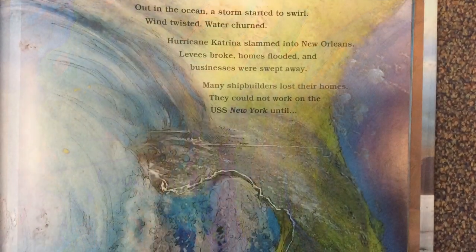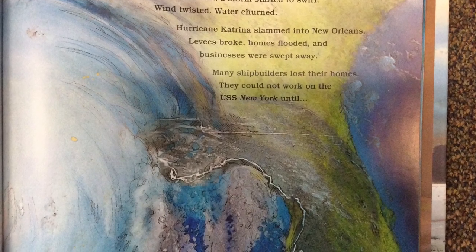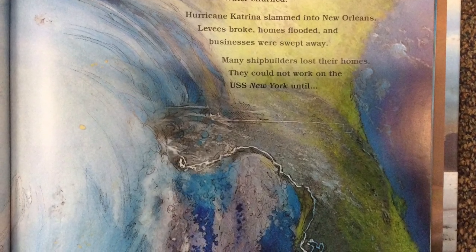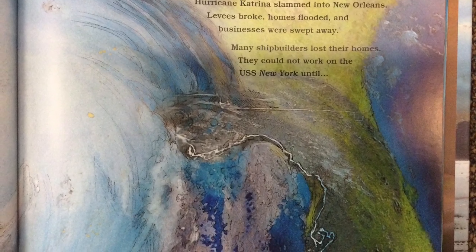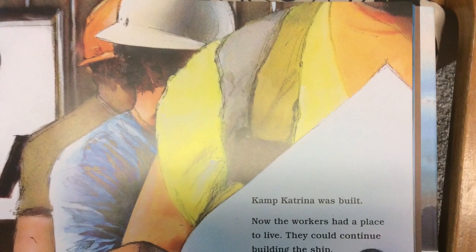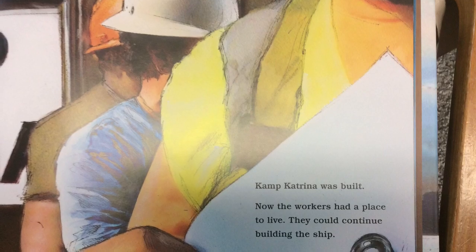Out in the ocean, a storm started to swirl. Wind twisted, water churned. Hurricane Katrina slammed into New Orleans. Levees broke, homes flooded, and businesses were swept away. Many shipbuilders lost their homes. They could not work on the USS New York until Camp Katrina was built. Now the workers had a place to live, and they could continue building the ship.